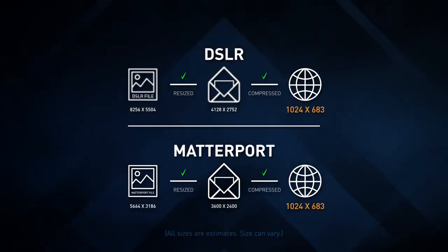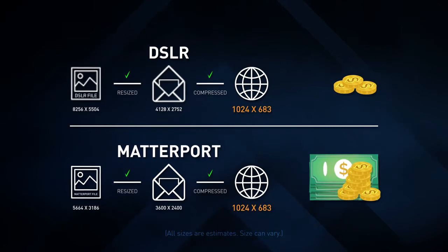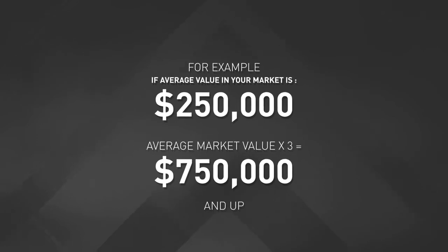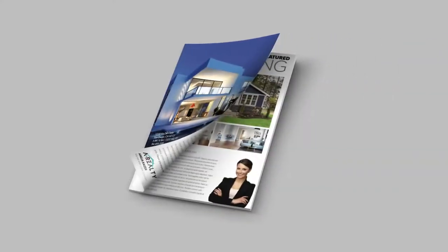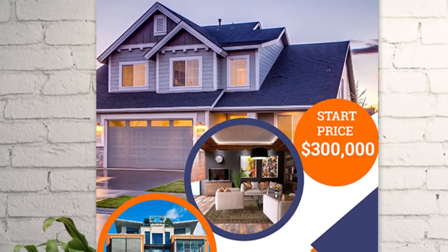After resizing images for viewing online, there are only minimal differences in quality. Since 92% of buyers search online to find homes, you'll get a better ROI by using Matterport snapshots. For your high-dollar listings — those three times the average market value and up — or listings featured in a magazine or larger print needs, it may make sense to invest in higher quality images.